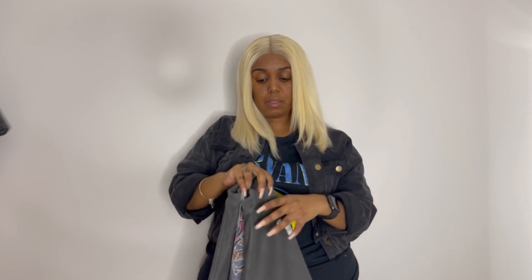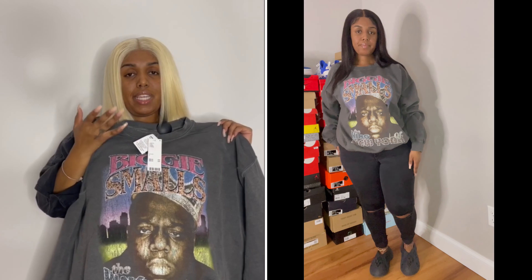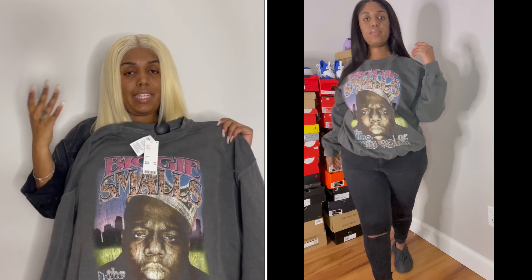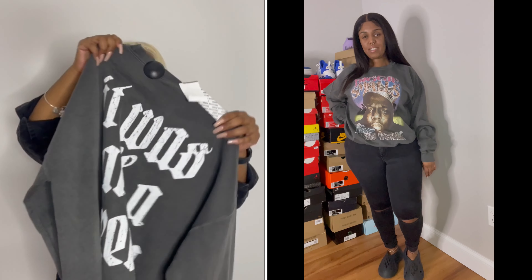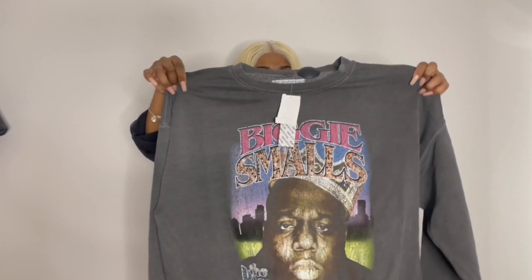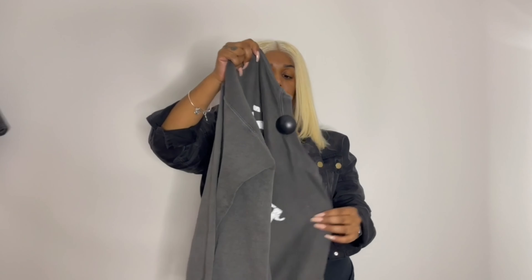Urban Outfitters kind of frustrated me with this next item. I got this Biggie sweatshirt — really cute front and back. The reason I got it is I kept seeing it in my Instagram story ads, so I went on their app and picked it up. But they left the security sensor on it. The nearest Urban in the DMV is Tysons or Georgetown, and I hate driving to both. I need to get that sensor off because I want to wear it. The back says 'It Was All a Dream,' which is really cute.